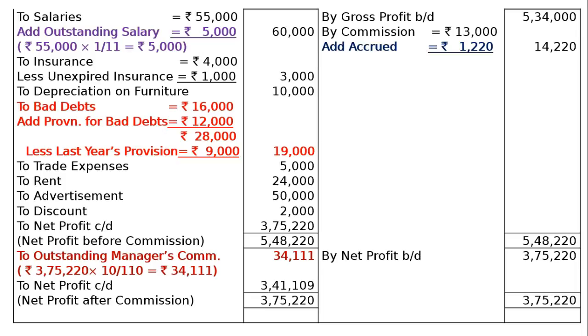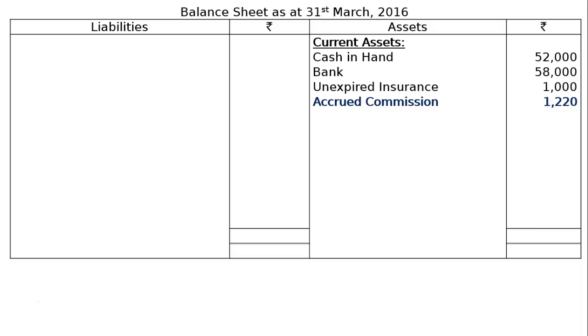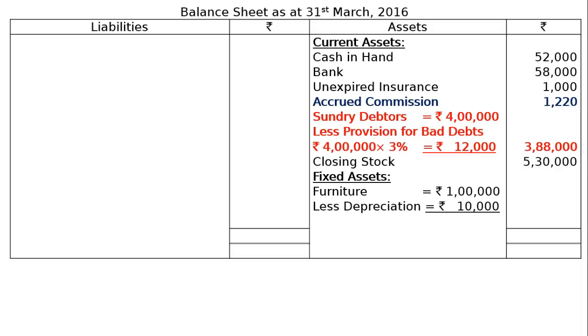Now the Balance Sheet as at 31st March 2016. Current Assets: Cash in Hand Rs. 52,000, Bank Rs. 58,000, Unexpired Insurance Rs. 1,000, Accrued Commission Rs. 1,220, Sundry Debtors Rs. 4,00,000 less Provision for Bad Debts 3% of Rs. 4,00,000 equals Rs. 12,000, giving Rs. 3,88,000. Closing Stock Rs. 5,30,000. Fixed Assets: Furniture Rs. 1,00,000 less 10% depreciation Rs. 10,000 equals Rs. 90,000. Land and Building Rs. 2,00,000 with no depreciation. Total assets Rs. 13,20,220.